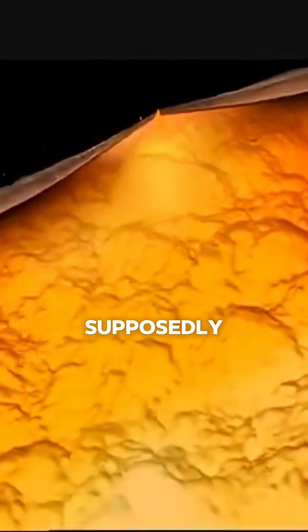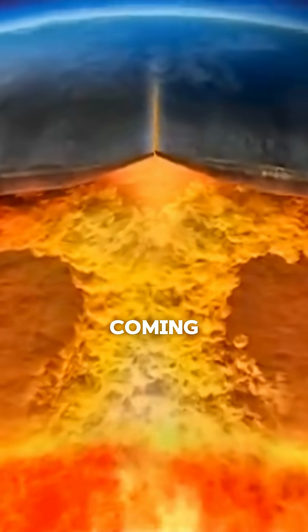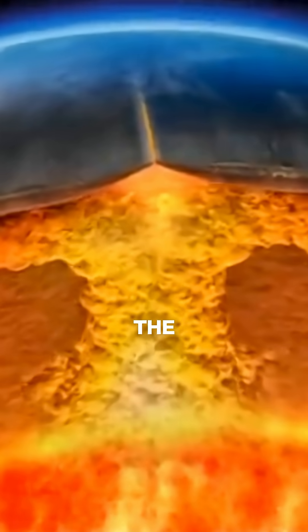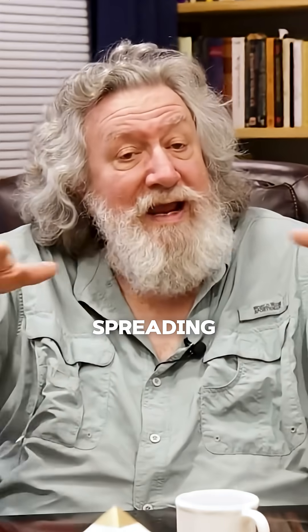If you have a coalescing where plates are coming together, you're going to have either an overriding of one plate or you're going to have a buckling. This produces orogenesis — the uplifting of mountains. If you're on the leading edge of a plate, or on a separation zone like the Mid-Atlantic Ridge, it's going to be separating. Magma's going to be welling up from the mantle, spreading out.